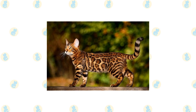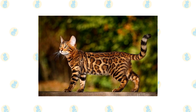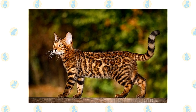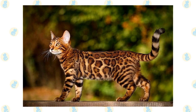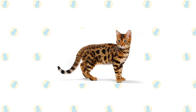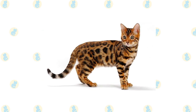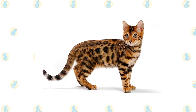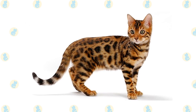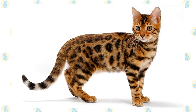The Bengal's broad head is a modified wedge shape, longer than it is wide, with rounded contours. Atop it are medium to small ears set toward the side of the head. Large oval eyes are almost round. The head joins a long, muscular neck. Medium-length legs support the body, slightly longer in the back than the front, with large round paws. A thick, medium-length tail tapers and is tipped in black. When a Bengal rolls over, you can see a spotted belly. The coat is short and thick, feeling luxuriously soft and silky, and comes in colors including brown tabby, seal mink tabby, black silver tabby, and seal silver lynx point. The coat can be spotted randomly or in horizontal patterns, or marbled with horizontal stripes on a lighter background.